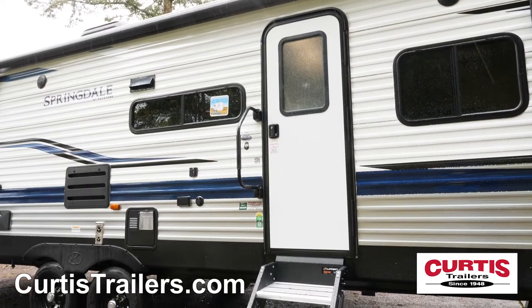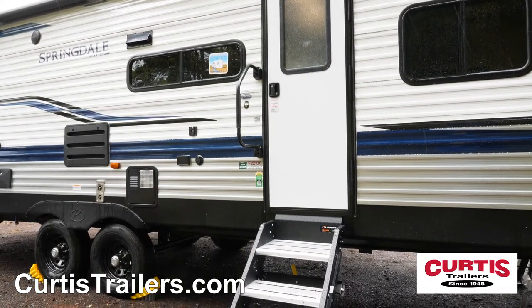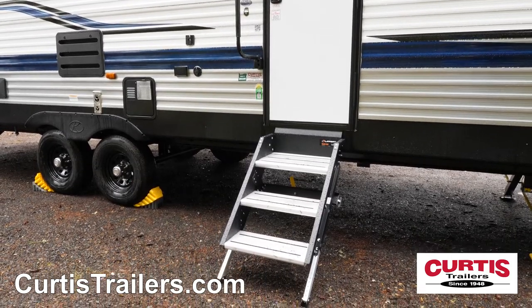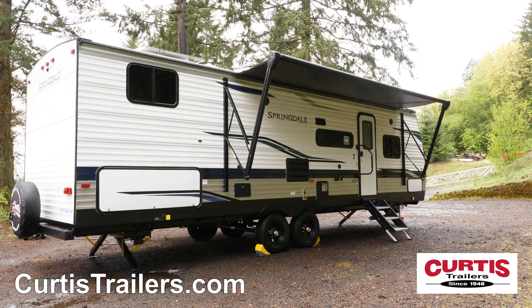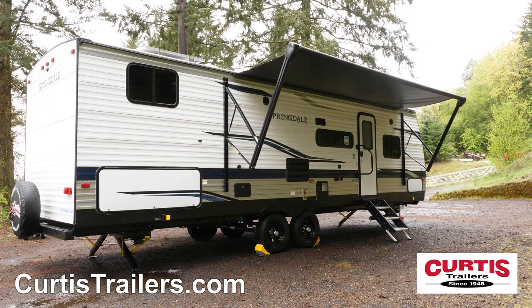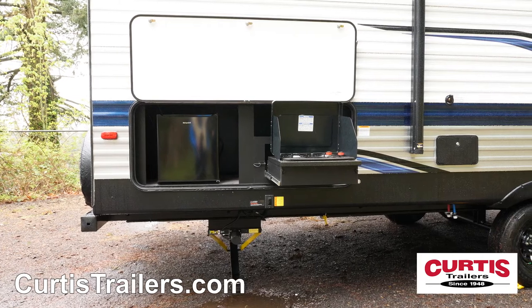The Springdale model features two entryways with friction hinge doors and fold-away steps. Your guests will enjoy outdoor entertainment options such as the 18-foot power awning, LED lighting, all-weather speakers, pull-out stovetop, and mini fridge.